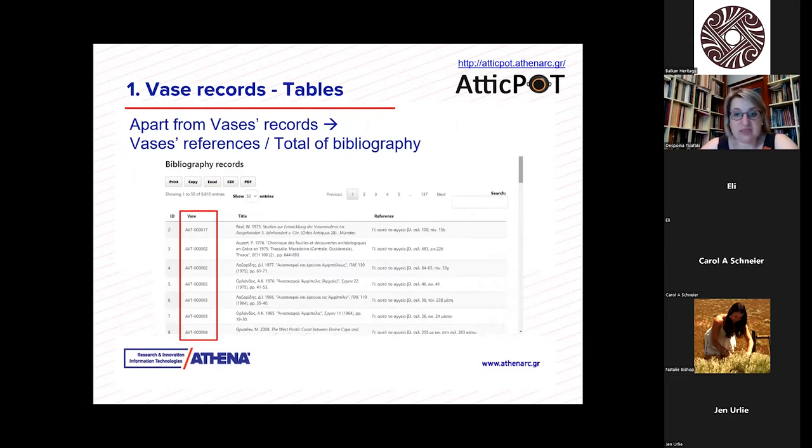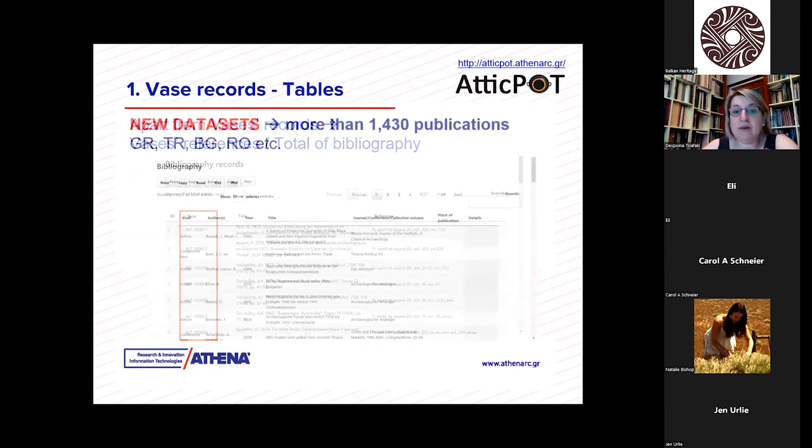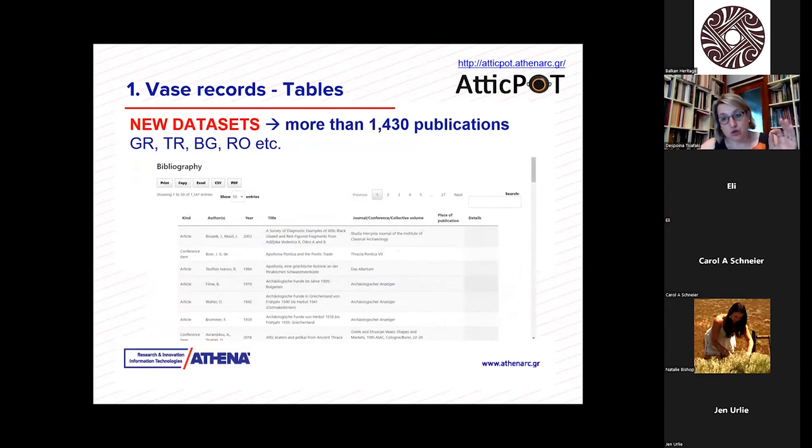Apart from the vases themselves, there are also references to the vases, and we can get a total bibliography. There are so far more than 1,430 publications collected in the repository. Those publications belong to Greek publications made by Greek, Turkish, Bulgarian, and Romanian scholars, but of course other scholars from other countries as well — many of them are in English, French, German, Italian, et cetera.